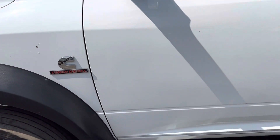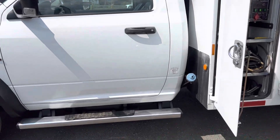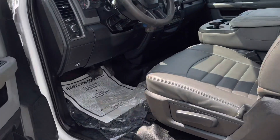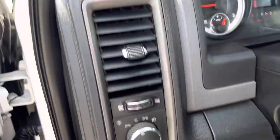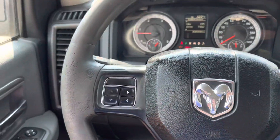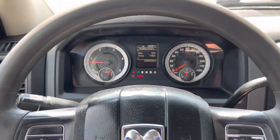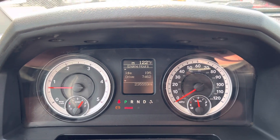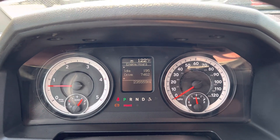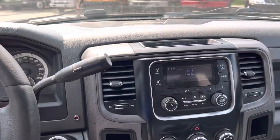We do have some minor dings, dents, and scratches that we didn't address — it's not super bad, and I like to keep the trucks as original as we can. Jumping inside: power windows, power door locks, power mirrors, cruise control, and the air conditioning is nice and cold in here. Looking at the gauge cluster: 195 idle hours and 7,462 drive hours.